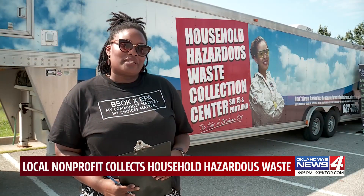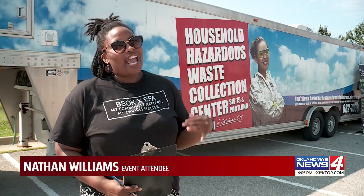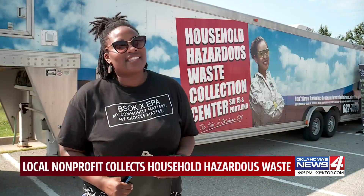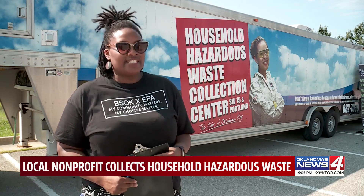Today, with the city of Oklahoma City, they brought a collection trailer taking things like old paint, batteries, oil, and pesticides — things that stay under the sink. But really, we should get them out of the house and into a safe place.